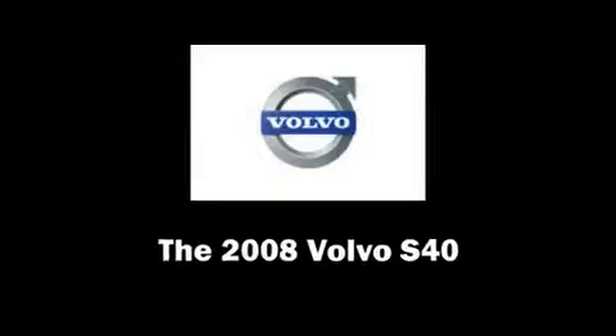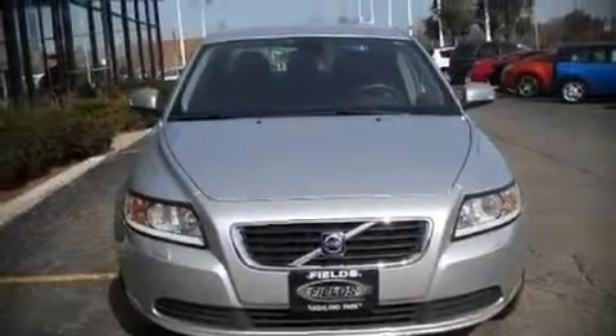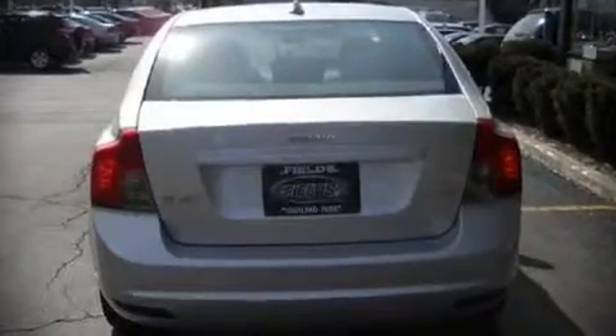The 2008 Volvo S40. This four-door, five-passenger sedan still has fewer than 30,000 miles. It features an automatic transmission, front-wheel drive, and a 2.4-liter, five-cylinder engine.